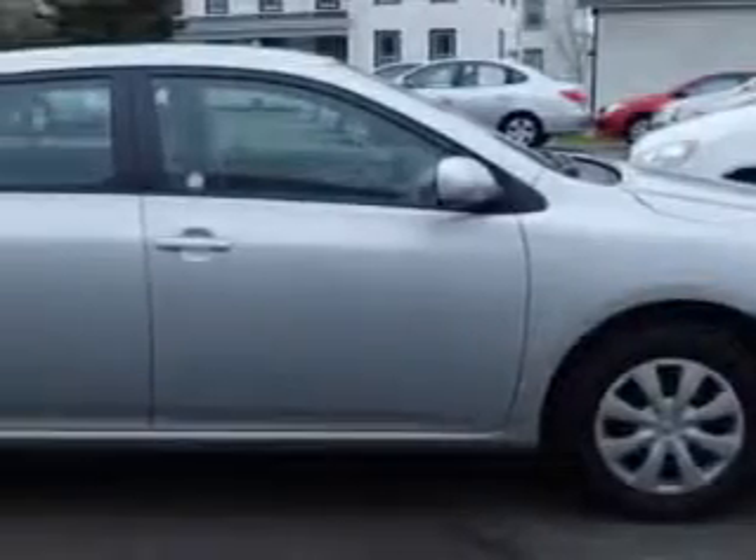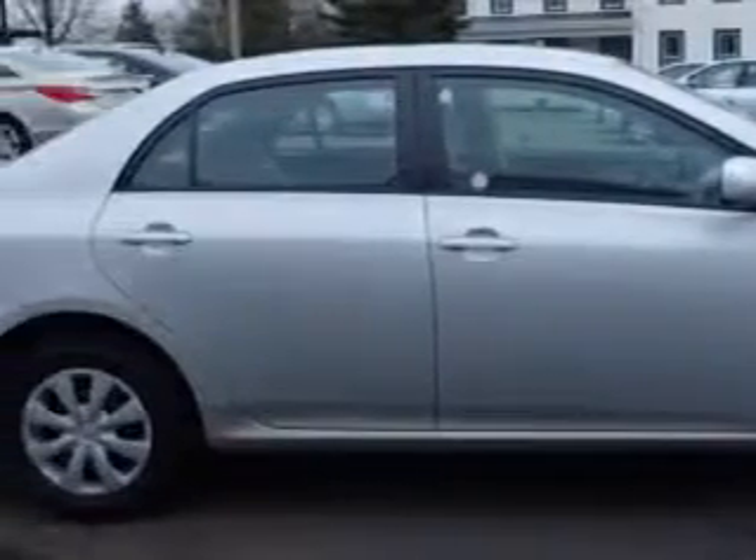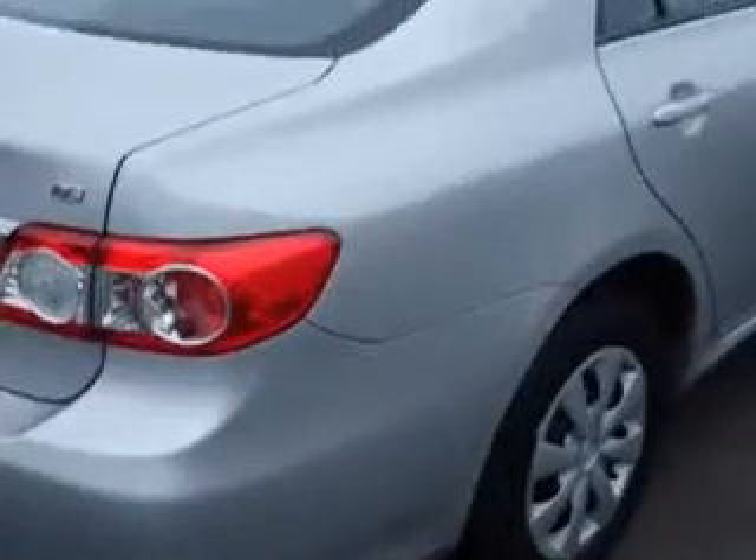You will love this classic silver metallic 2011 Toyota Corolla, equipped with a 4-cylinder engine and an automatic transmission. Enjoy an exceptional 34 miles to the gallon on this great car.